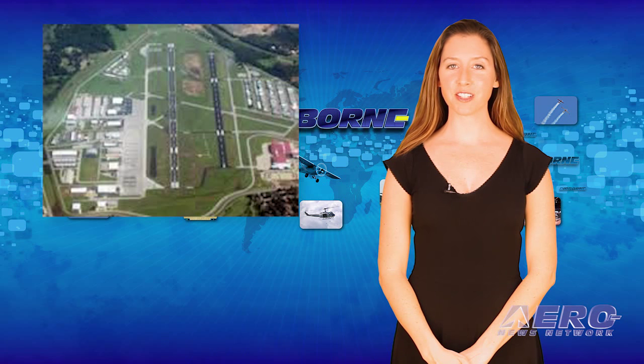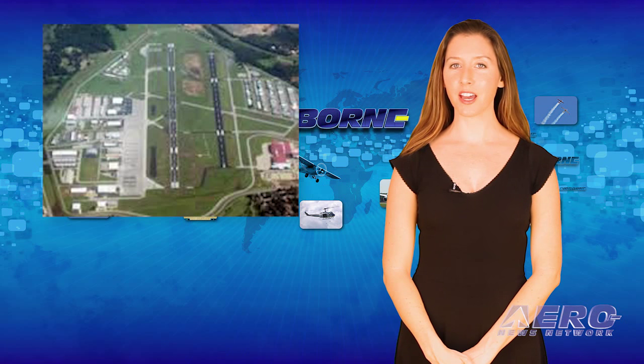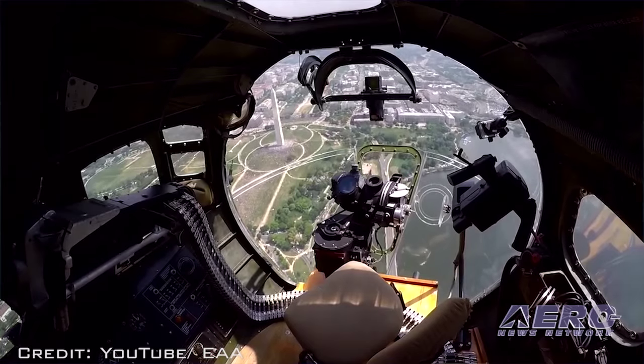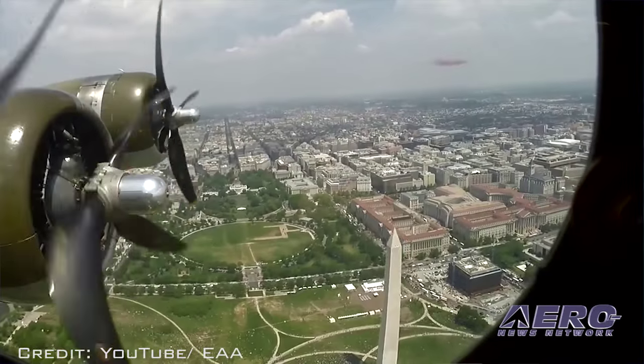A turnaround takes us back to Oklahoma to the Jones-Riverside Airport in Tulsa, where you can link up with EAA's B-17. It will be on display, giving tours and providing rides on the weekend of November 14th and 15th. EAA's Flying Fortress is one of only 13 still flying.